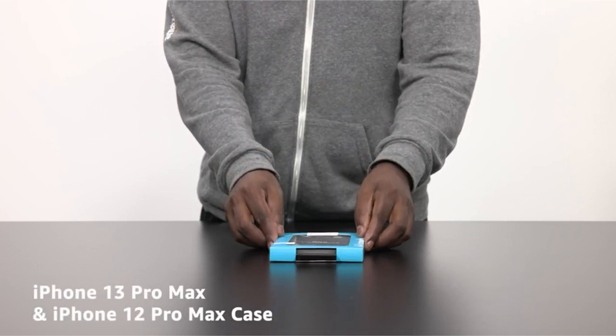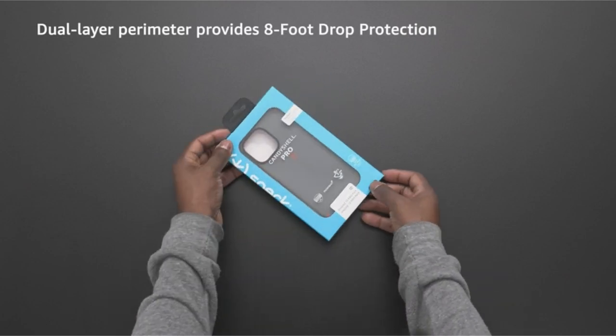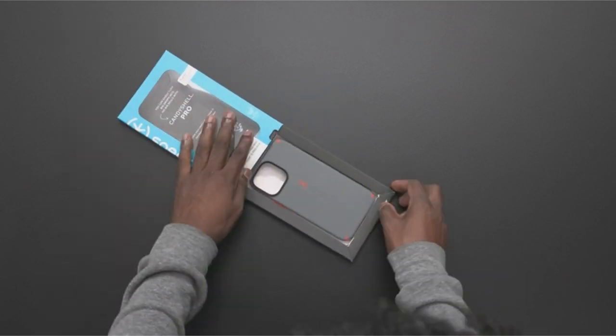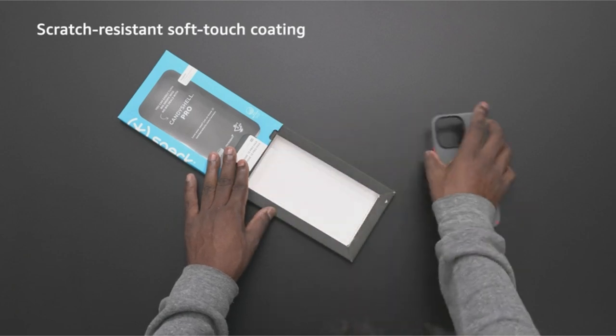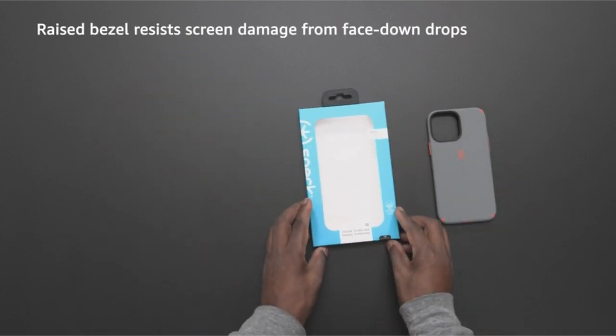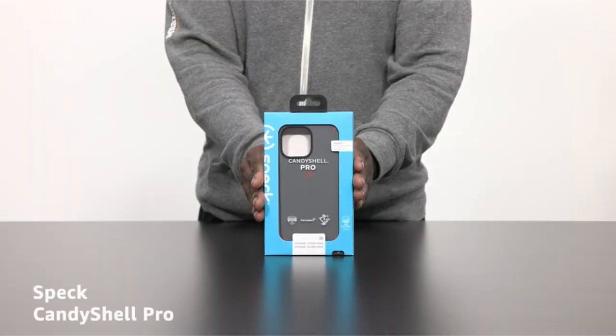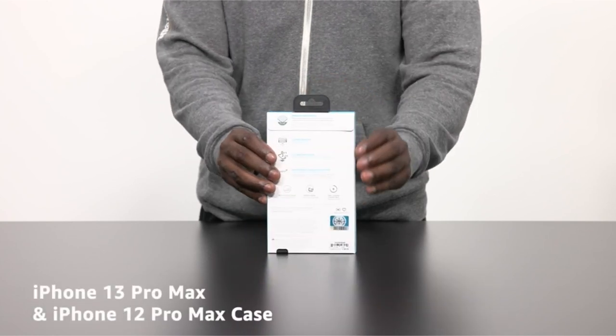Furthermore, the use of Microban antimicrobial protection results in an astounding 99% reduction in bacteria on the case, which helps to create a cleaner surface. With its multifunctional design that prioritizes device safety with drop protection and scratch resistance, along with its antibacterial capabilities that address hygiene concerns, this accessory is both comprehensive and user-friendly.